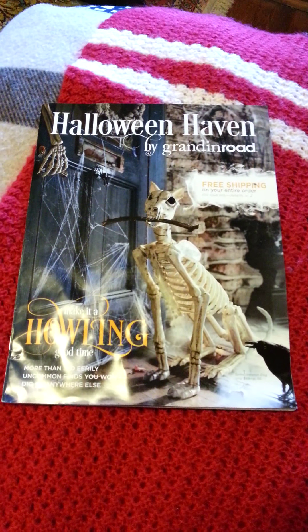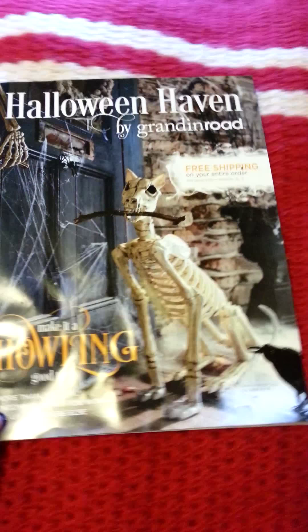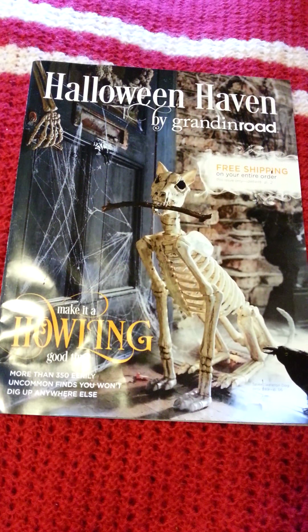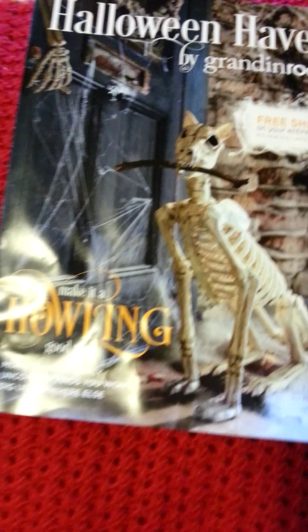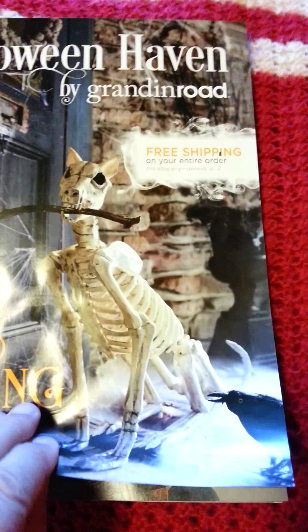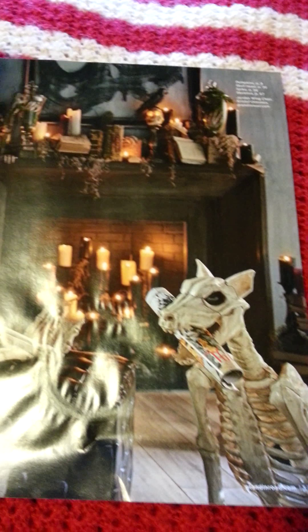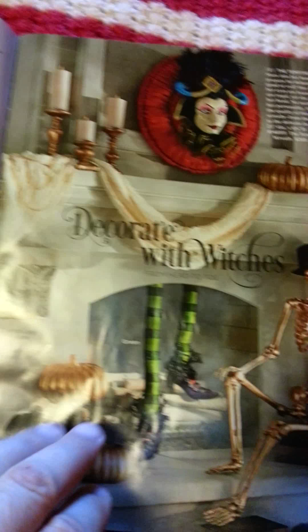This is the catalog I was talking to you guys about in my Jasmine tag response. The company is called Halloween Haven by Grandin Road. They have videos of some of the life-sized mechanical decorations so you can see and hear how they work in person.